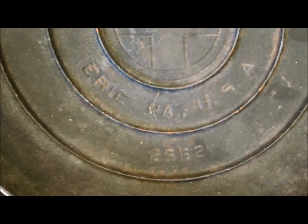It's got the self-basting lid. I always like Griswold because it's got the big emblem — sometimes it's big, sometimes it's small, I always forget which is which. This was patented in 1920, Erie, Pennsylvania. It's a 2552 lid — that's a self-basting lid by the way.